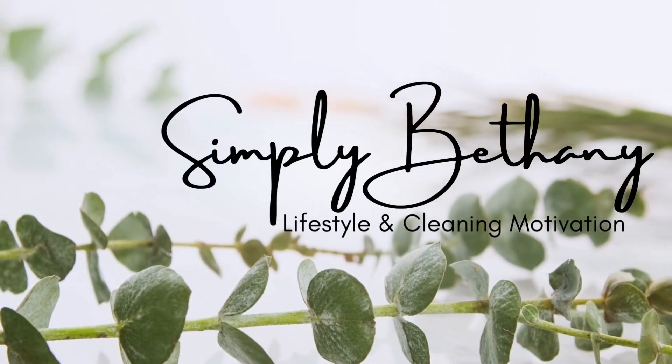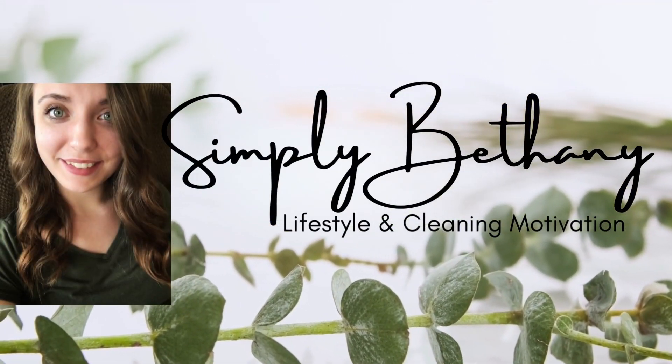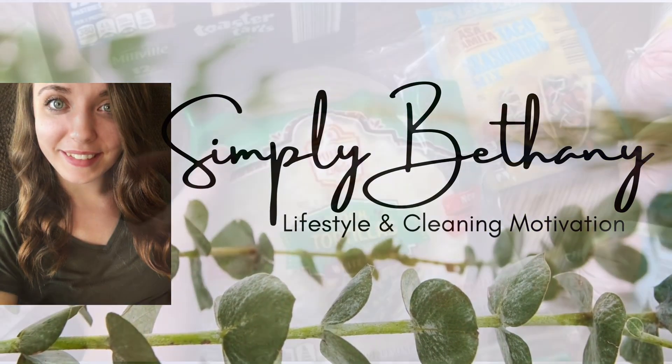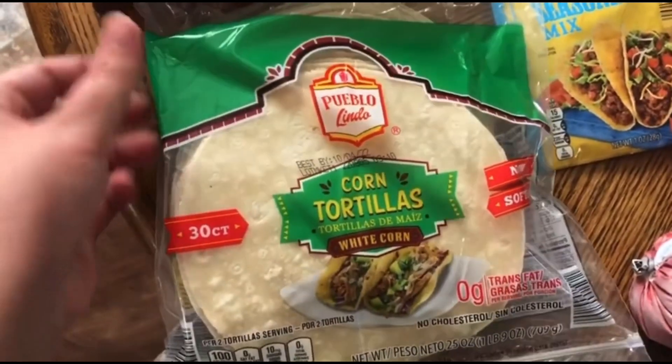Hey sweet friends, welcome back to my channel! In today's video I'm sharing two weeks of grocery hauls. I hope today's video will give you some inspiration. We are starting out at Aldi this week.